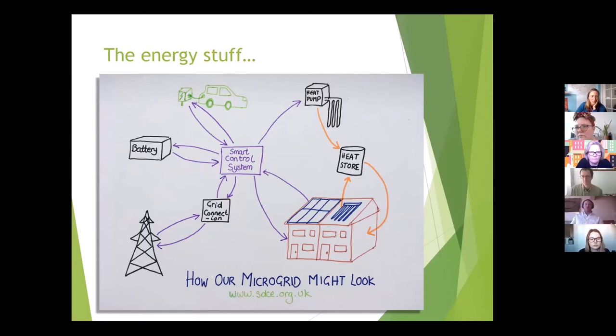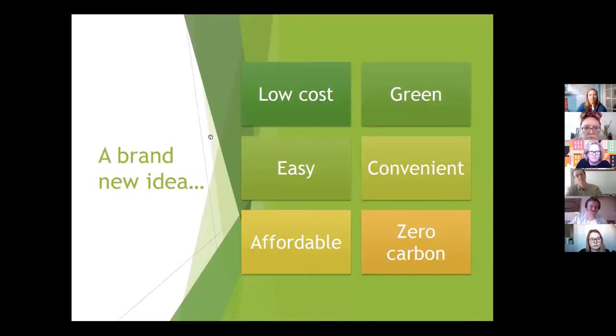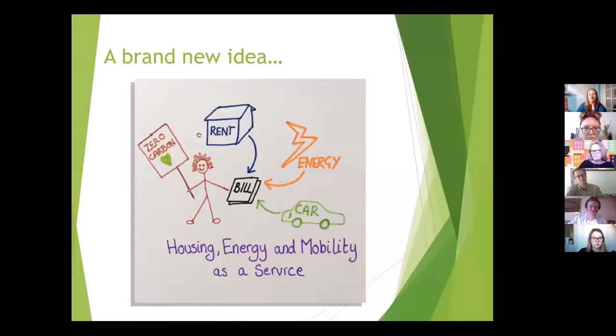All the PV on our roofs will be owned as a community project, and we would like to have a microgrid with a smart control system. The aim is to keep costs as low as possible for tenants and provide zero carbon electricity. We also want to trial vehicle-to-grid charging to help balance the microgrid, though this isn't commercially viable yet. This is all part of a detailed energy feasibility study that needs separate funding that we're working through. The key words for our tenants are: low cost, green, convenient, easy, affordable, zero carbon.